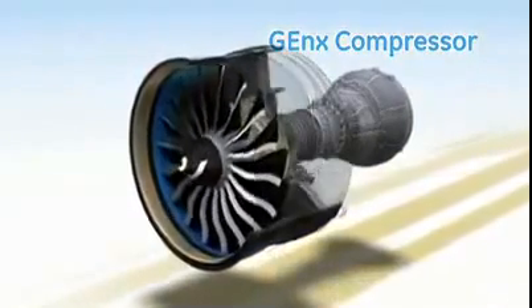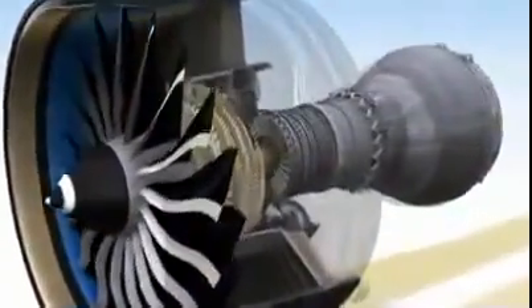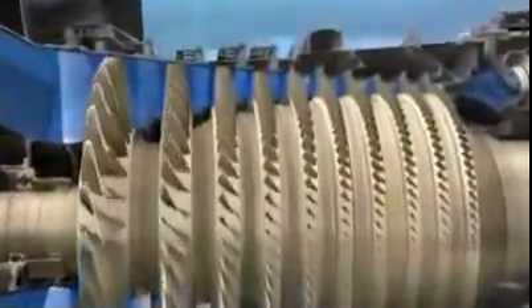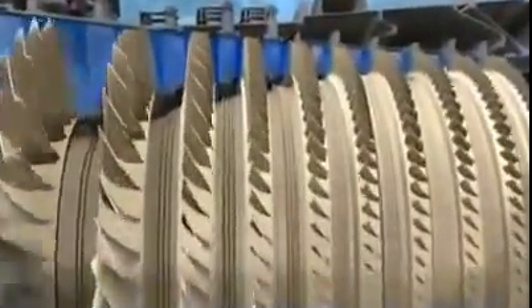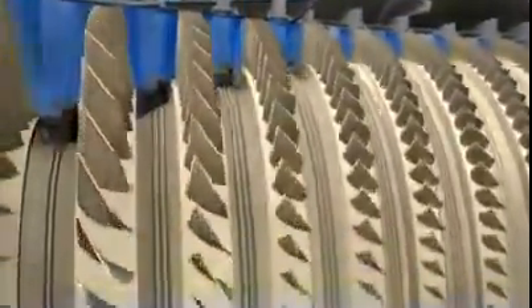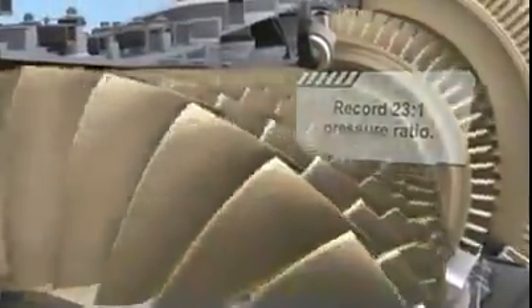Rising energy costs in a world of ever-changing regulations are putting our customers under enormous pressure. To help, we put the GE NX under a lot of pressure, too. Its compressor provides the highest compression ratio in aviation, helping make the GE NX burn lean and clean. GE has long set the standard for reliable, stall-free compressor operation. The GE NX extends on that legacy with a tremendously efficient compressor. With only 10 stages, it will achieve the highest pressure ratio ever.